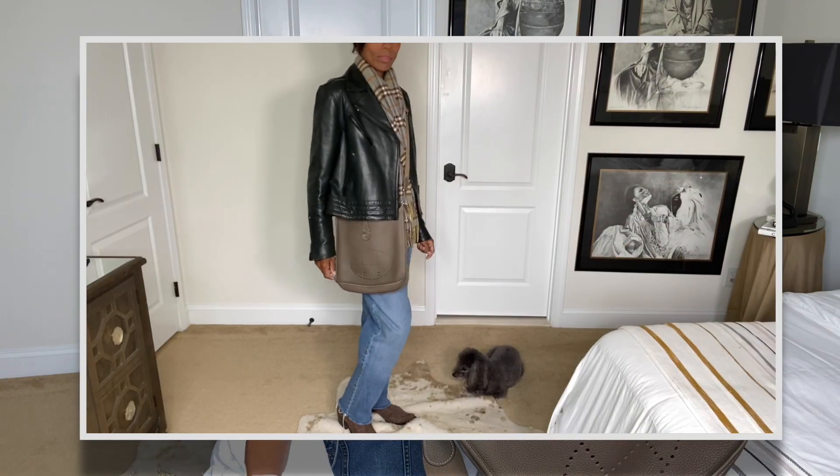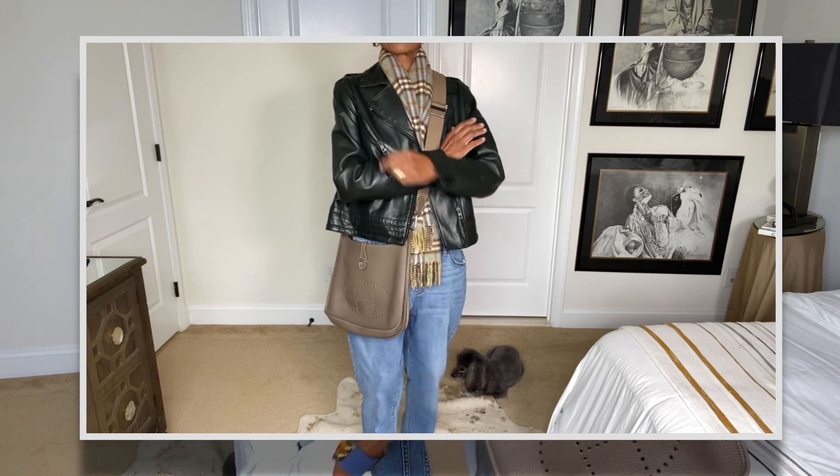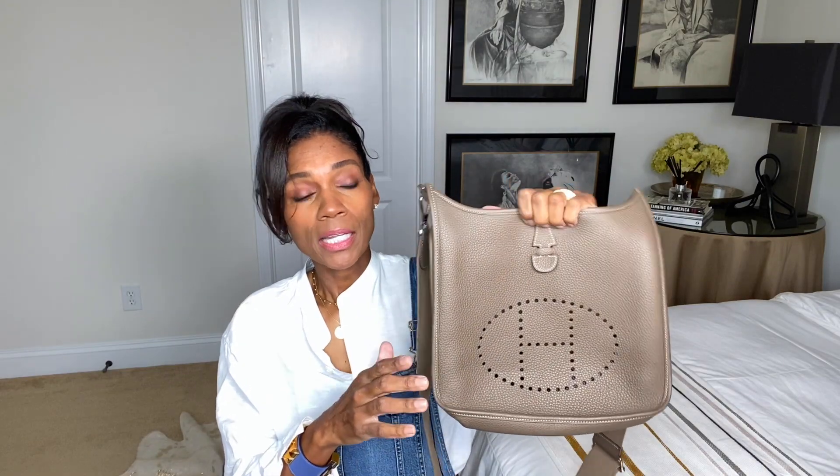Let's get right into my favorite crossbody bags that have been holding me over during the pandemic. The first one is the Hermès Evelyn crossbody — they call it the Hermès Evelyn Three PM. I think the 'three' refers to the generation of the bag, not the size. This is the PM size, and for me this size is really good. The next size up is the GM, and although I really like the GM and I'm thinking about it, for everyday pandemic use this is the perfect size. This is the Etoupe color, which is the neutral color I wanted.